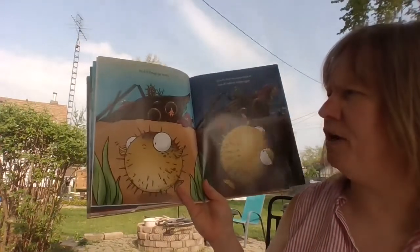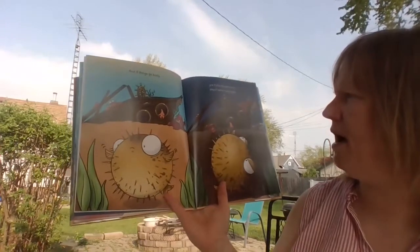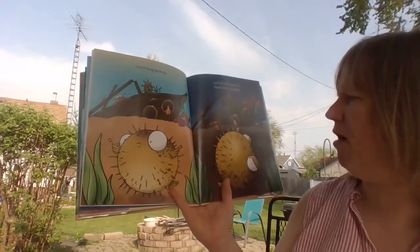Don't tickle or poke puffer fish in place of a hug. And if things go badly, give puffer fish some time to de-puff before trying again.